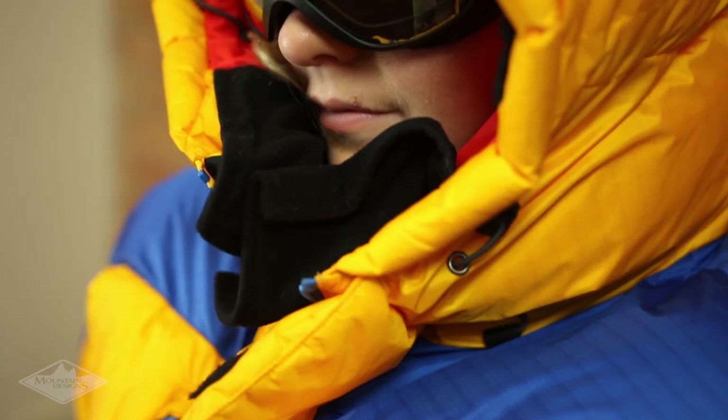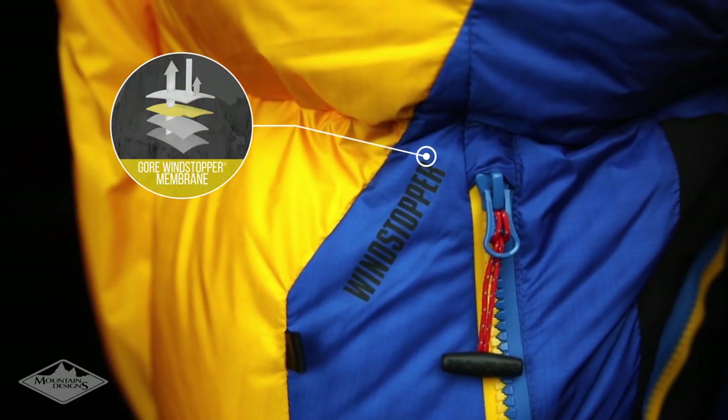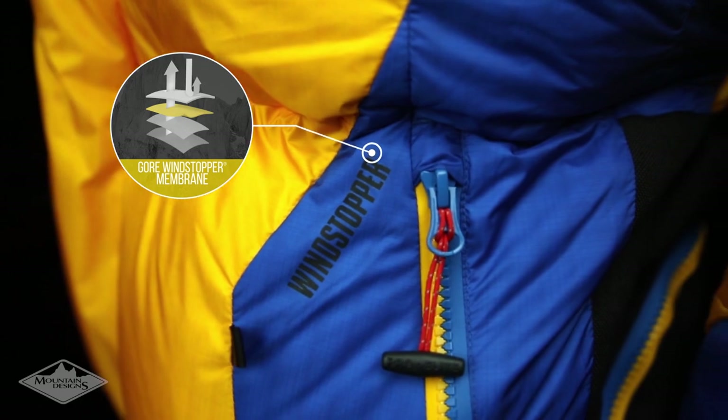For wind protection in the snow, on the mountain or on a cruise, each piece in the Pro Elite White Limbo range has Gore's famous windstopper membrane. This breathable membrane provides complete wind protection without making you hot and sweaty.